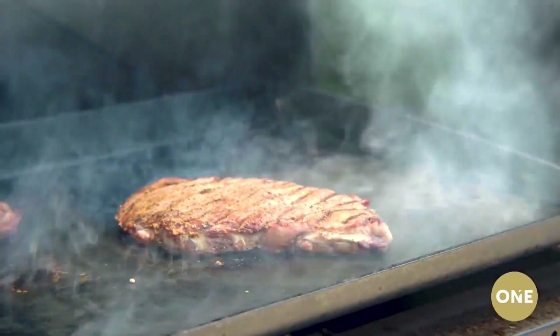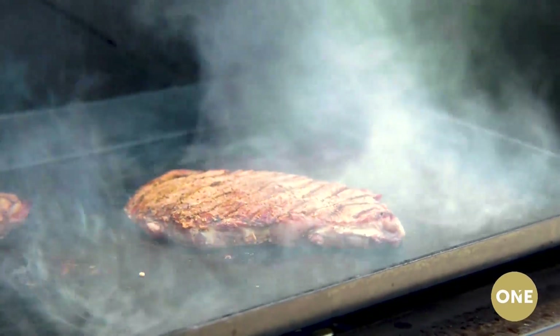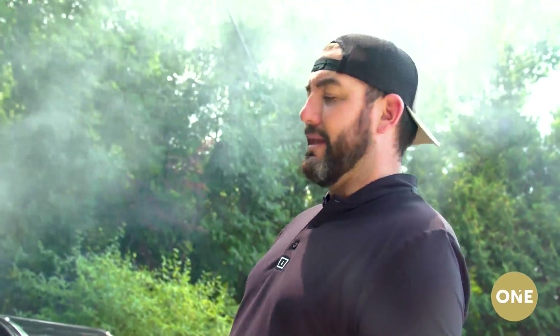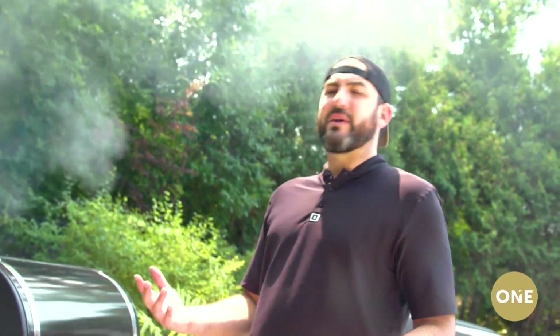As Mac from 3B Meats said, you don't want to overcook a top sirloin. So we're just going to sear it a couple minutes on each side, let it rest for a few minutes, cut into it, and enjoy a delicious steak that doesn't cost you an arm and a leg.